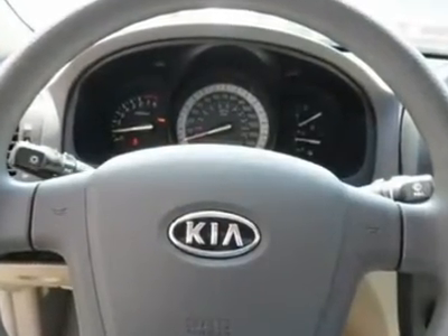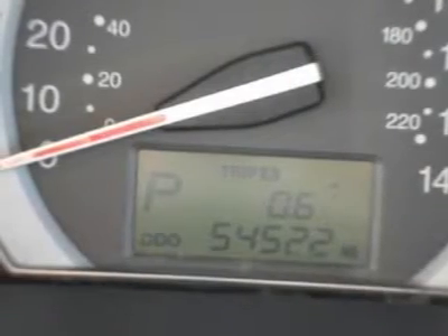Auto financing is available on most vehicles. All credit accepted. We provide all the paperwork — bill of sale, titles, reassignments, and temp tags — so you can ride off the lot.